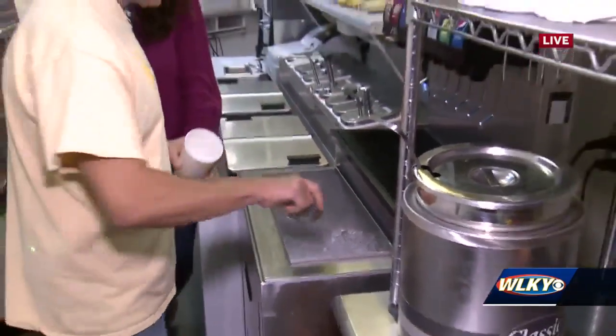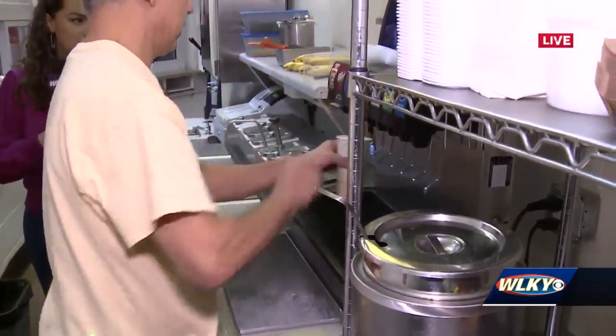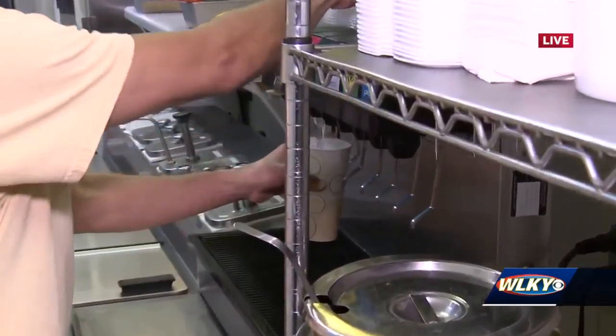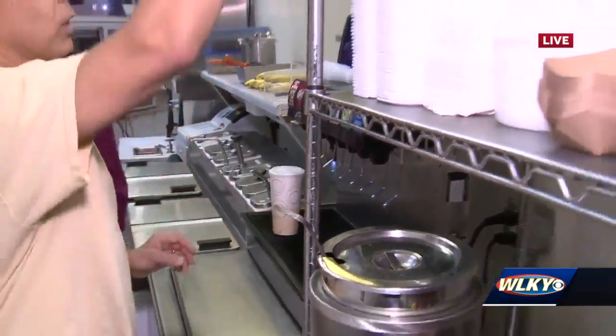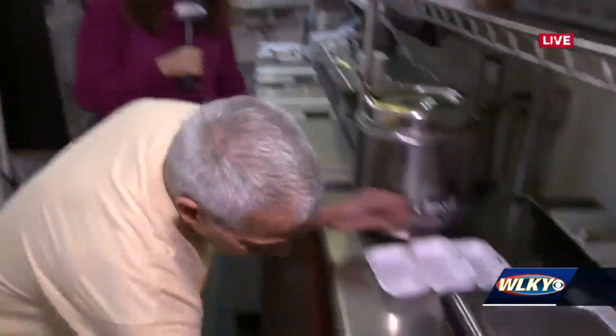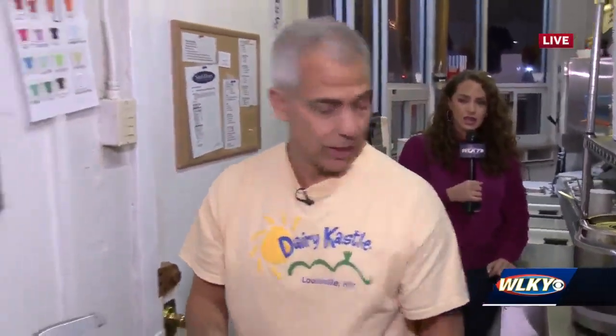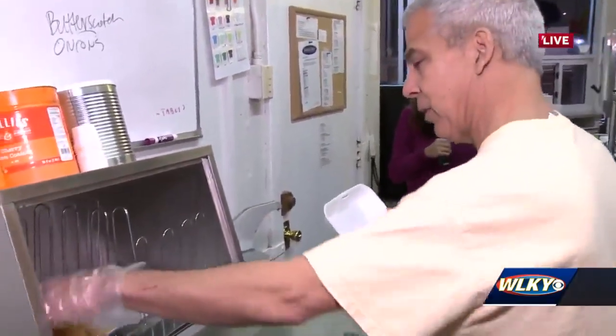Our best seller is probably our two chili dog combo — you get a drink with it. At lunchtime, we get a lot of the lunch crowd getting our two chili dogs. We also have barbecue sandwiches.